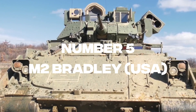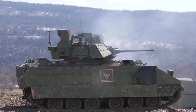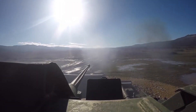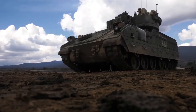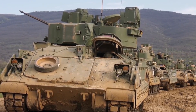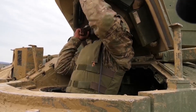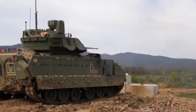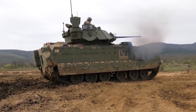Number 5: M2 Bradley, USA. In 1981, the United States Army received its first M2 Bradley Infantry Combat Vehicle. It has been regularly upgraded, and the M2A3 variant is now in service with the US Army. A two-man turret mounts a 25mm dual-fed Bushmaster chain cannon firing armor-piercing and high-explosive fragmentation rounds.